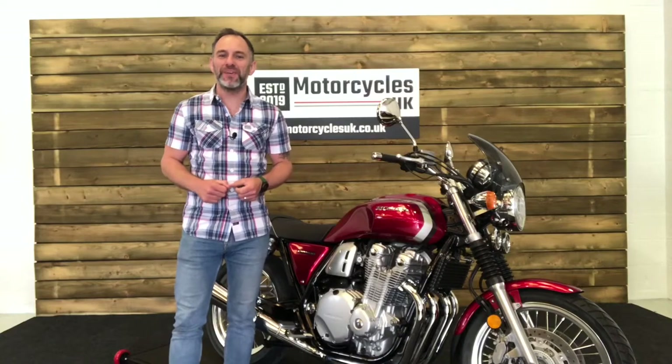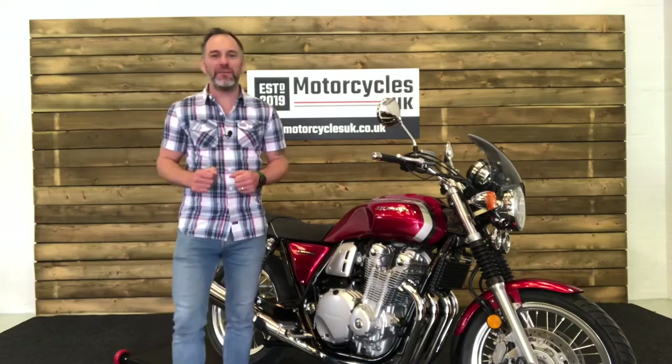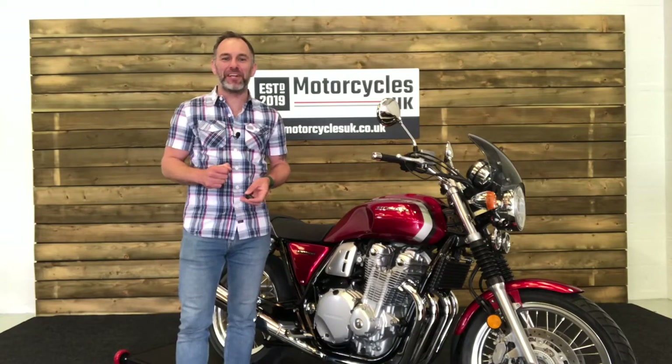Hi and welcome to Motorcycles UK. Today I'm going to show you a short video on this absolutely stunning Honda CB 1100 EX.